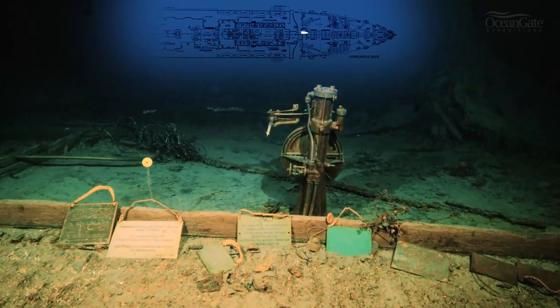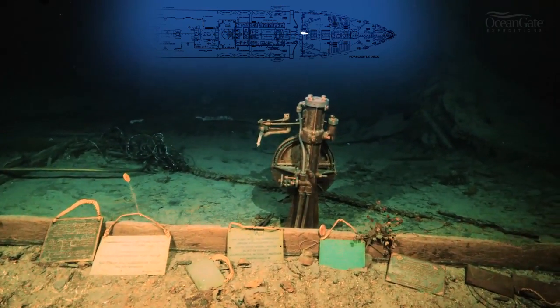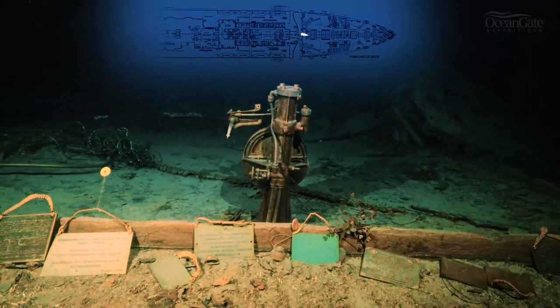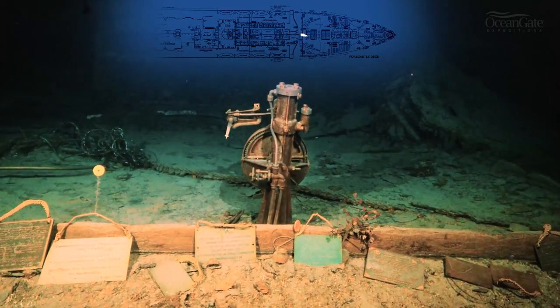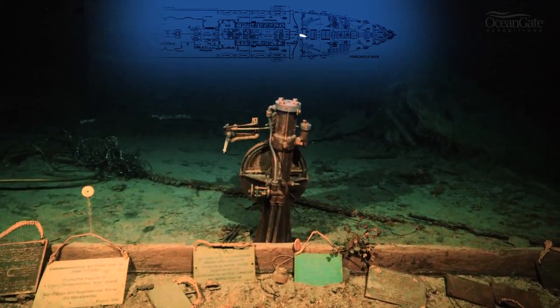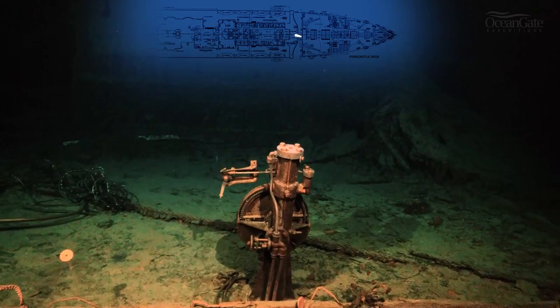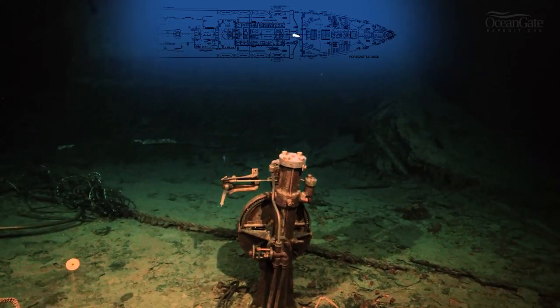The memorial plaques go back over 20 years or more. The three on the left-hand side are ones that I left in my dives in 2000 and 2005, and they are from Ireland, from Belfast, and from Cobh — Titanic's last port of call.